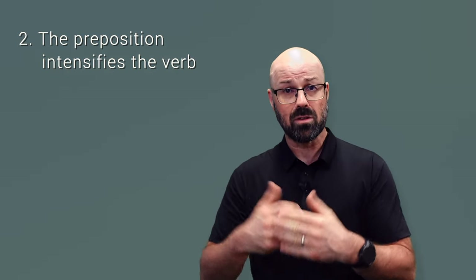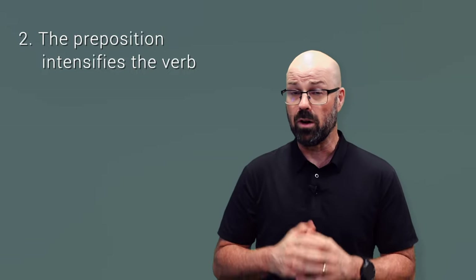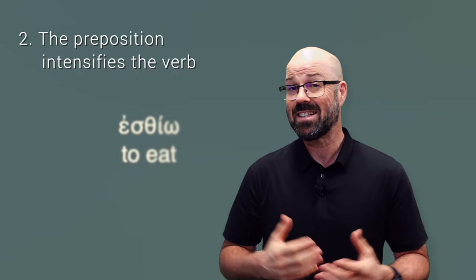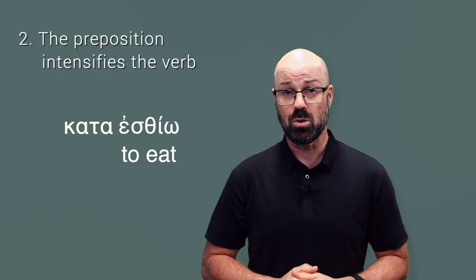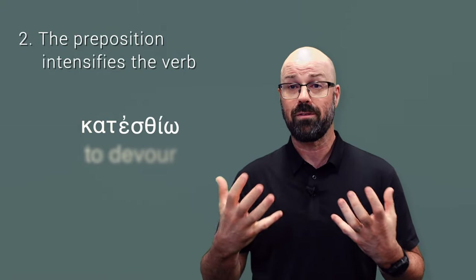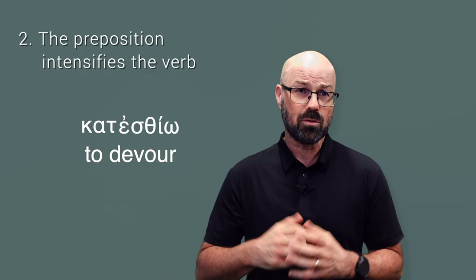There are two other categories worth knowing about. The first of these is a category of verbs where the preposition added onto the front intensifies the meaning of the verb itself. A good example of this is estheo, meaning to eat — when you add the kata preposition to it, katestheo, you end up with 'to devour.' So it intensifies the meaning of the verb to mean something more than just the meaning of the word it started with.